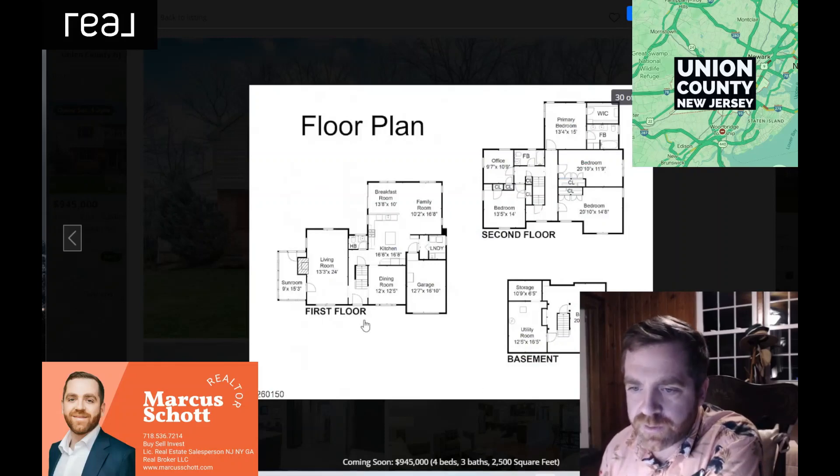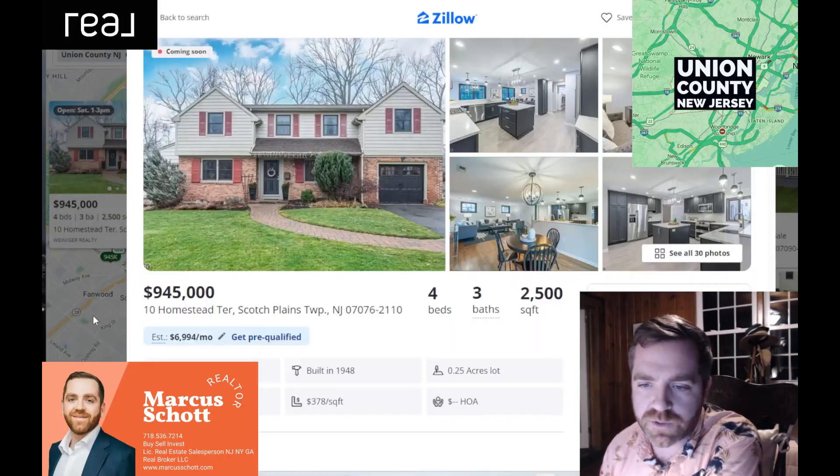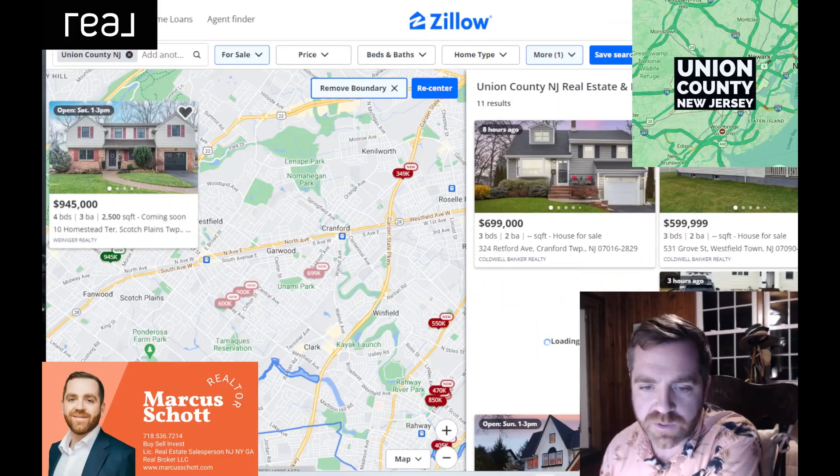Let's look at the floor plan — sunroom, living room, family room, garage, dining room. This is a great layout for a house. It's got a lot of separate rooms for privacy, but then you've got this big open space here and this big open space there. Great house. Oh wait — this is actually Scotch Plains, not Westfield. Sorry about that.